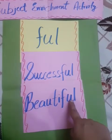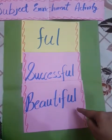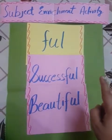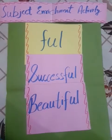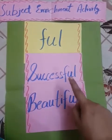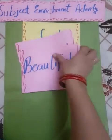Successful and beautiful — आपको two words और लिखने हैं ending with 'full'. आपको 'My Elder Brother' chapter में से ये words ढूंढने हैं। Agar nahi milte, then write two words yourself. Successful and beautiful — ये दोनों भी nouns हैं।